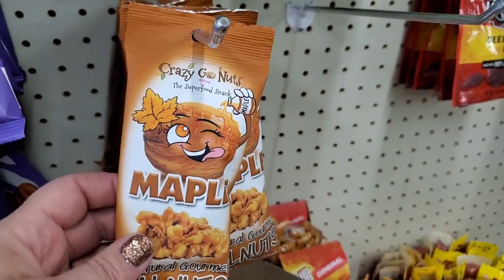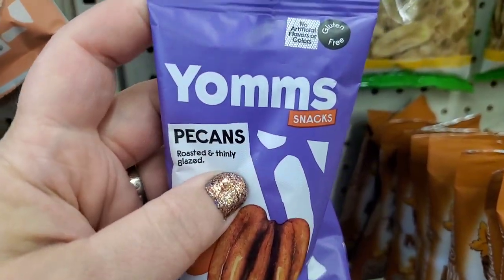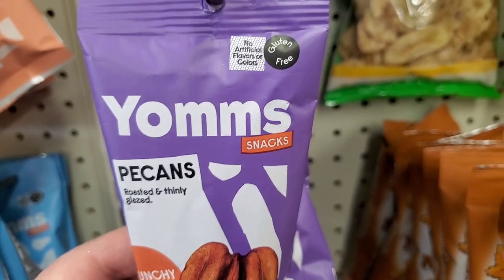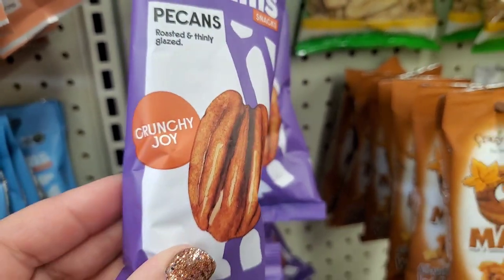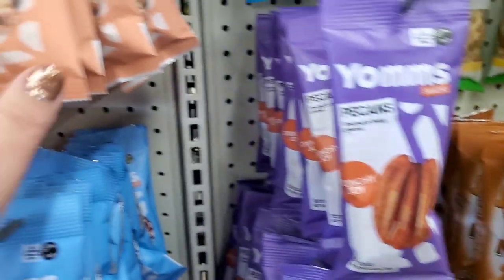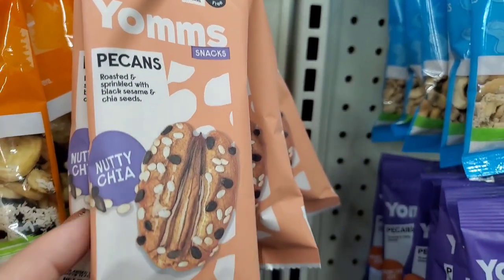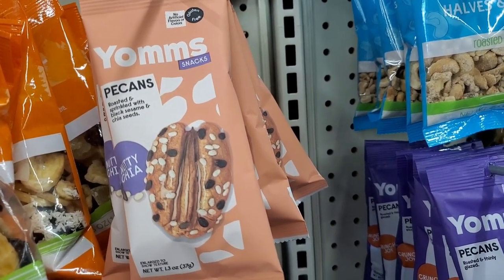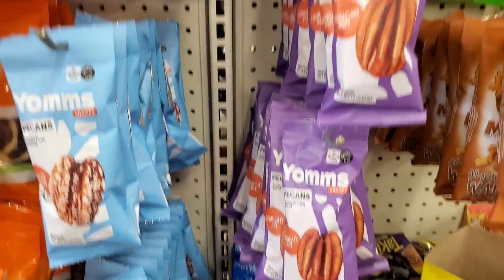We've seen the Crazy Go Nuts superfood snack in various flavors, but this is the first time I'm seeing this brand in the Dollar Tree — it's called YOMMS snacks. Gluten-free, no artificial flavors or colors, pecans roasted and thinly glazed — crunchy joy. This is a 1.3 ounce package. They also have Pecans Nutty Chia, roasted and sprinkled with black sesame and chia seeds — that sounds crazy delicious. Perfect for a sweet and savory trail mix. Then we have pecans roasted and sprinkled with coconut. I love pecans and I think that's a really fair deal.